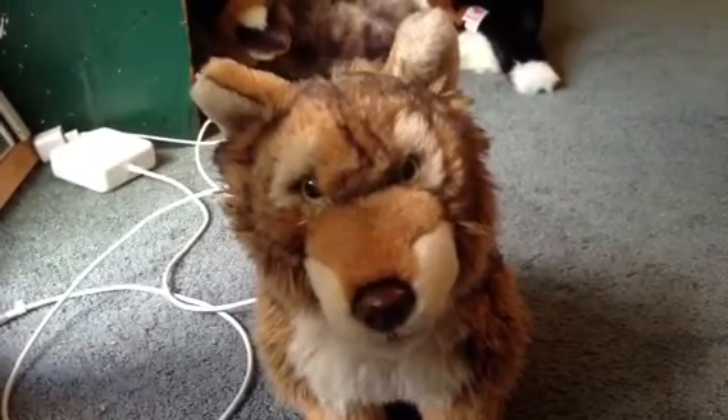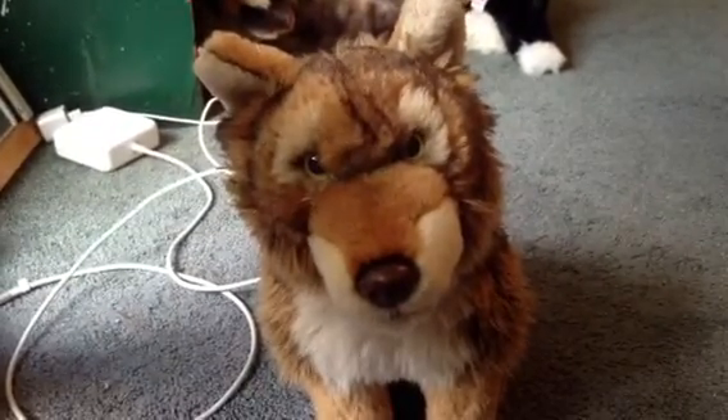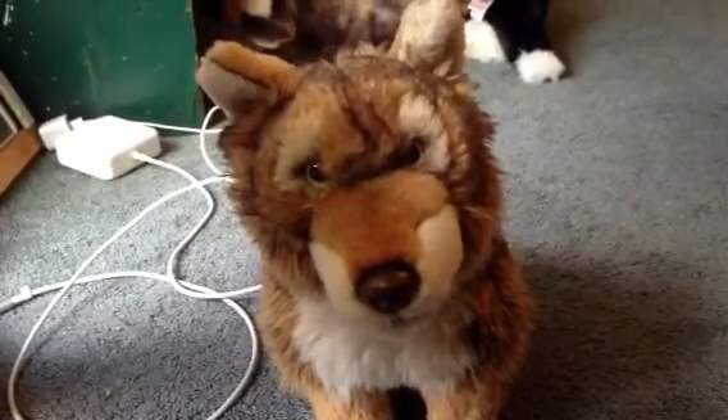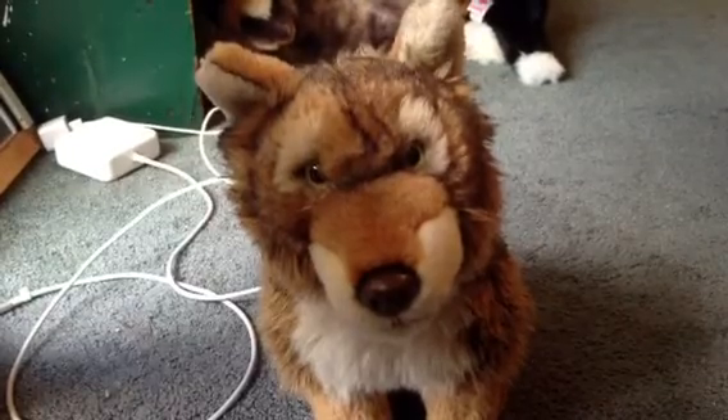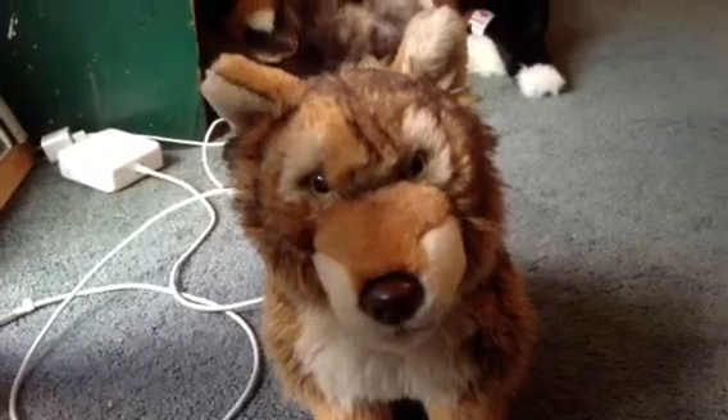They had like a lot of old ones, which was cool, but I found those after I got it, which is okay. But they had like the Signature Lion, Signature Zebra, which I have, Signature White Bengal Tiger, Signature Koala, and stuff like that.